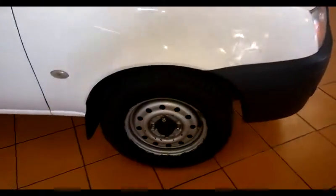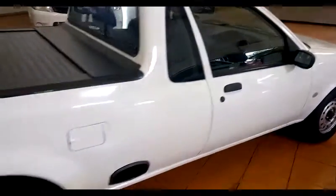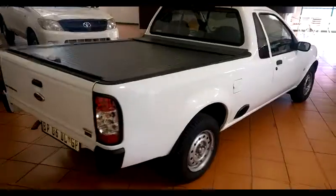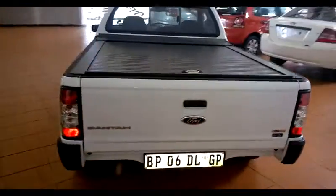It has got aircon as well and radio. Beautiful little bucky, nice and light on fuel. It has got the armadillo cover fitted to the back with rubberizing so you can store yourself safely in the back.